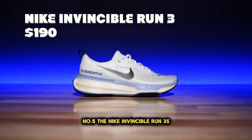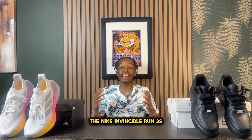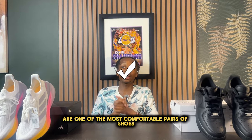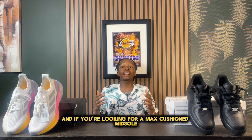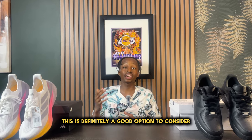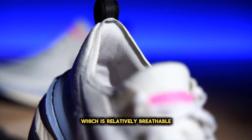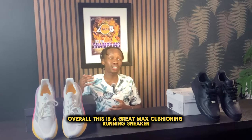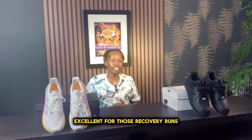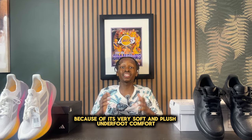Number five, the Nike Invincible Run 3. The retail price goes for about $190. The Nike Invincible Run 3s are one of the most comfortable pairs of shoes you can buy. As far as the midsole, this comes with Nike ZoomX Foam, which is incredibly soft. If you're looking for a max-cushioned midsole, this is definitely a good option. In addition to the super soft midsole, you do have a flyknit upper, which is relatively breathable and fits well along your foot. Overall, this is a great max cushioning running sneaker, excellent for recovery runs, and also a great lifestyle sneaker because of its very soft and plush underfoot comfort.